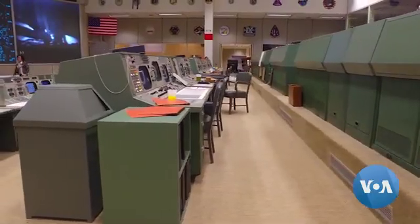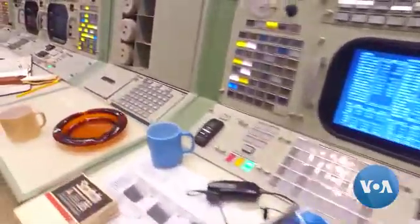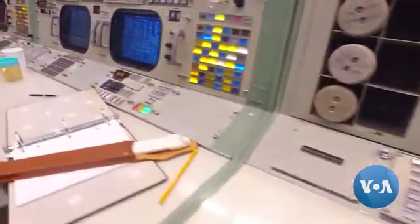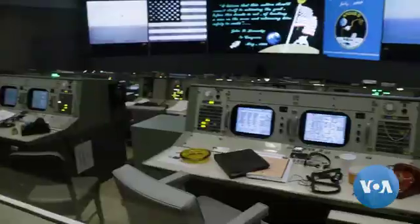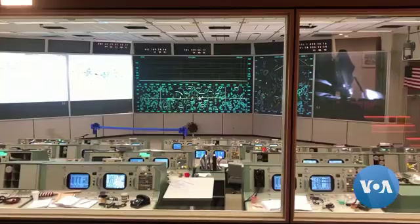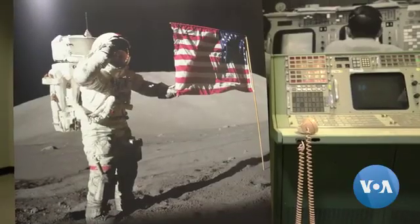No detail was too small. The renovators found stationery from the late 1960s, as well as ashtrays, cigarettes, and soda cans. The restored Mission Control Center is now open for tourists, who can see it through a large glass wall. Reporting for VOA News from Houston, Texas.